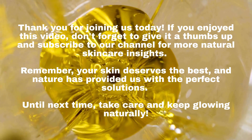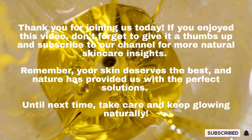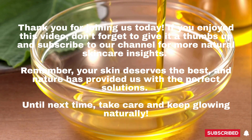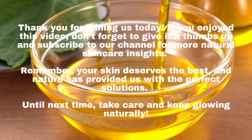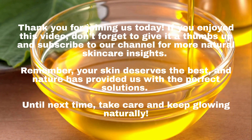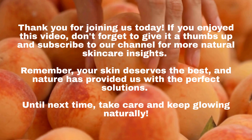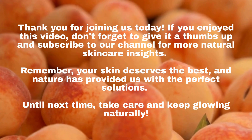Thank you for joining us today. If you enjoyed this video, don't forget to give it a thumbs up and subscribe to our channel for more natural skincare insights. Remember, your skin deserves the best, and nature has provided us with the perfect solutions. Until next time, take care and keep glowing naturally. Thanks for watching.